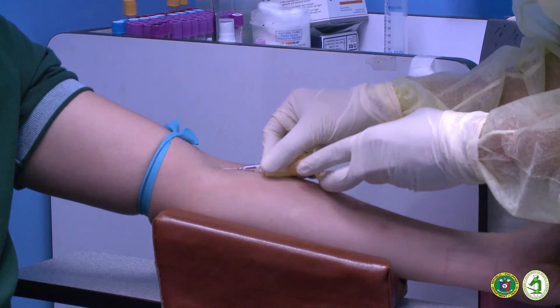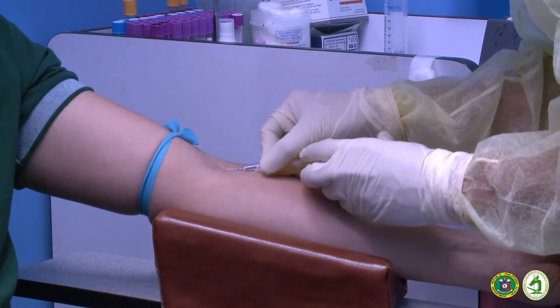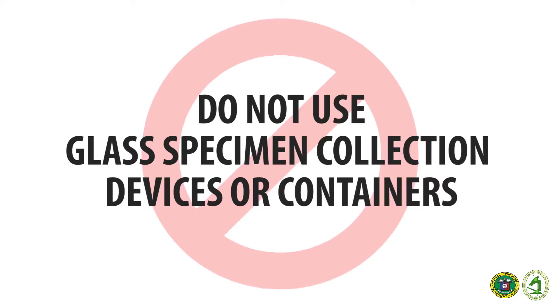Specimens should be obtained by trained staff experienced in specimen collection. As much as possible, do not use glass specimen collection devices or containers.